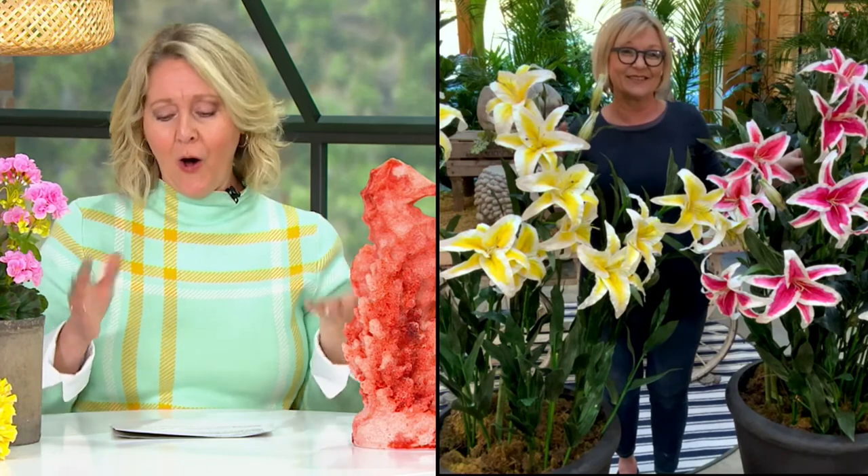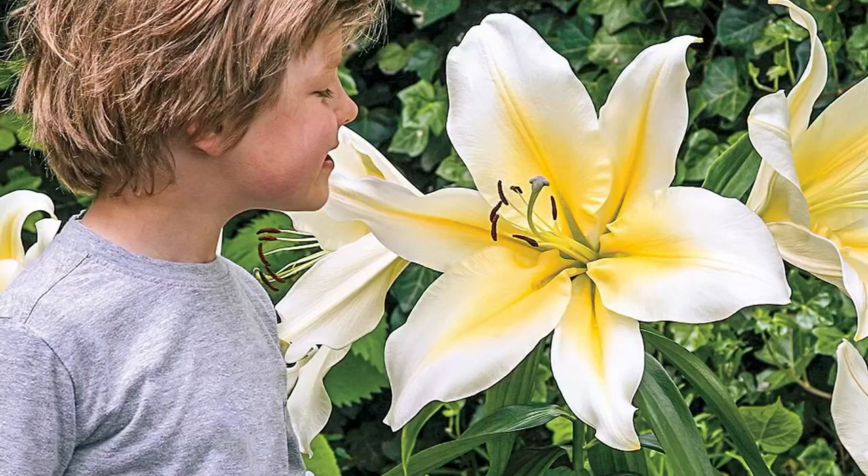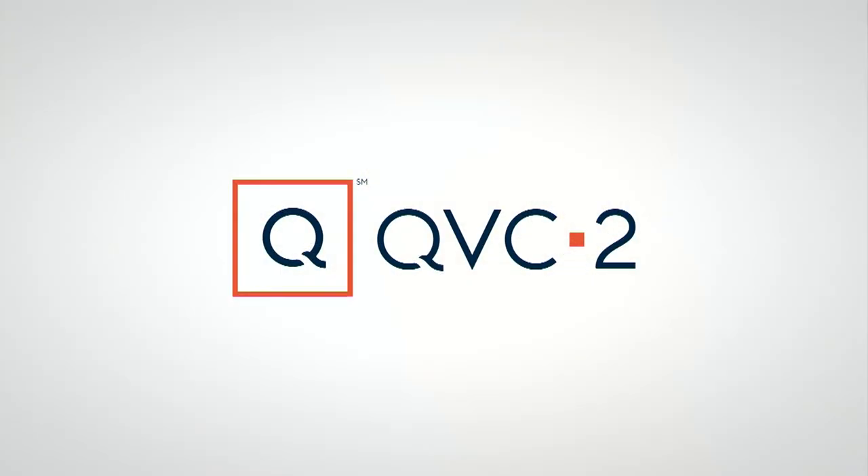You're getting six bulbs all for $27.32, and all of the growing instructions will be right there when they arrive. We try to make it easy and fun.